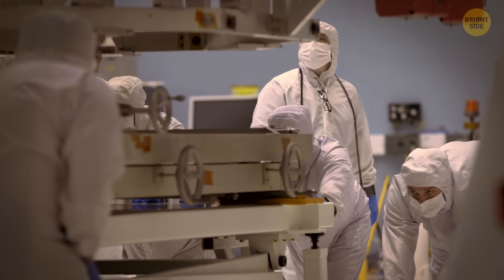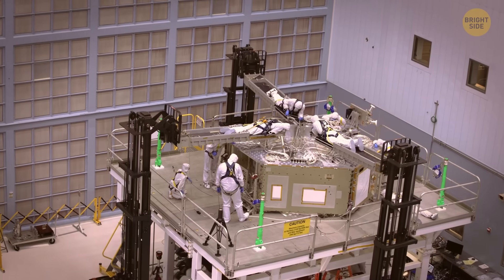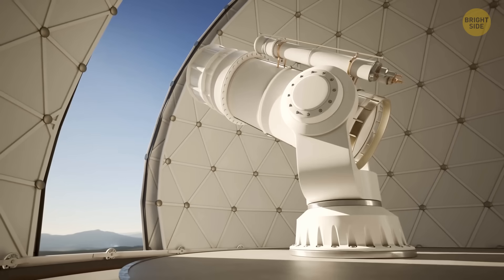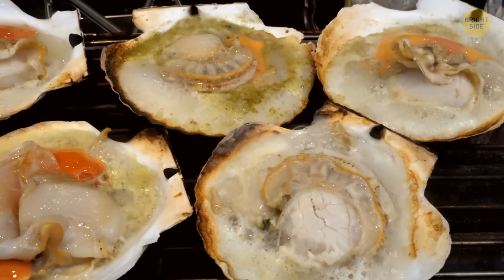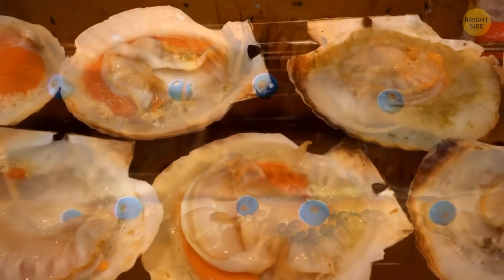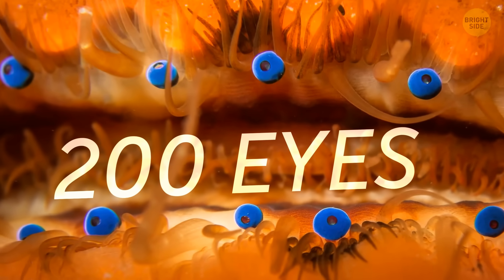These unique eyes could potentially influence the design of future telescopes, inspiring the creation of compact, wide-field imaging devices. So the next time you enjoy a scallop dish, remember that these creatures have up to 200 tiny telescopes looking back at you.